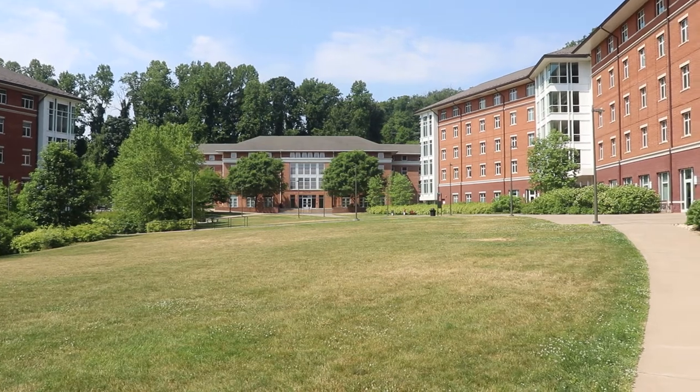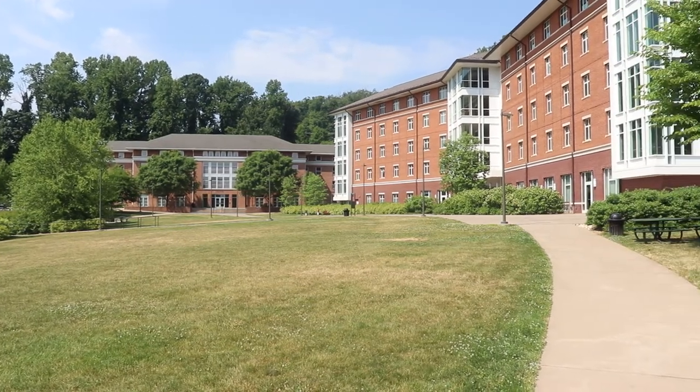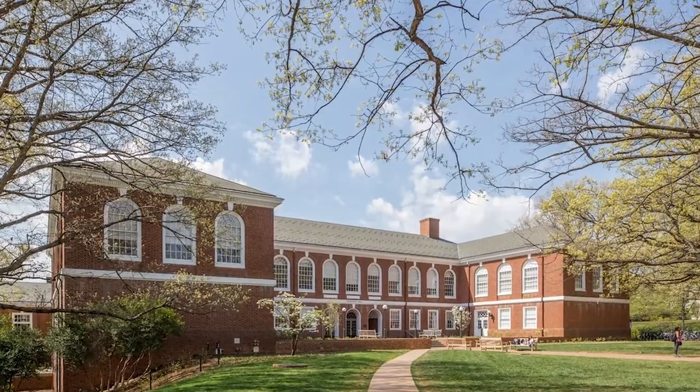Once you know where you're living and who you're living with, it's finally time to move in. For move-in tips and college essentials, find the link below. While you won't be able to choose where you live on grounds, hopefully this video was a helpful guide into first-year housing options.